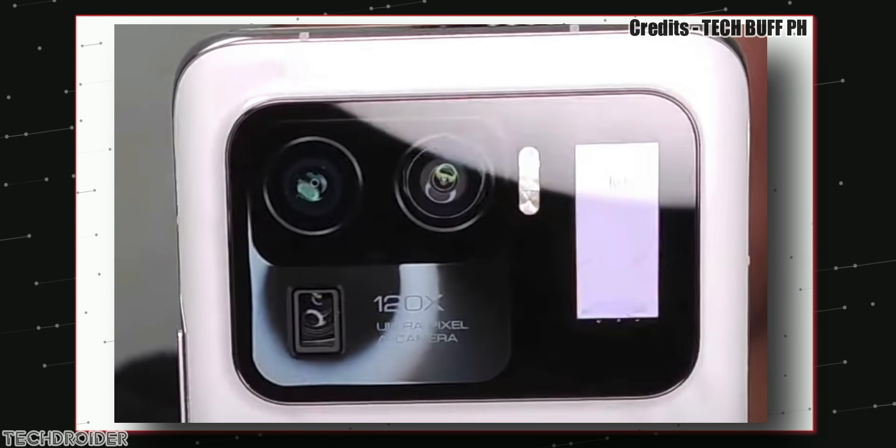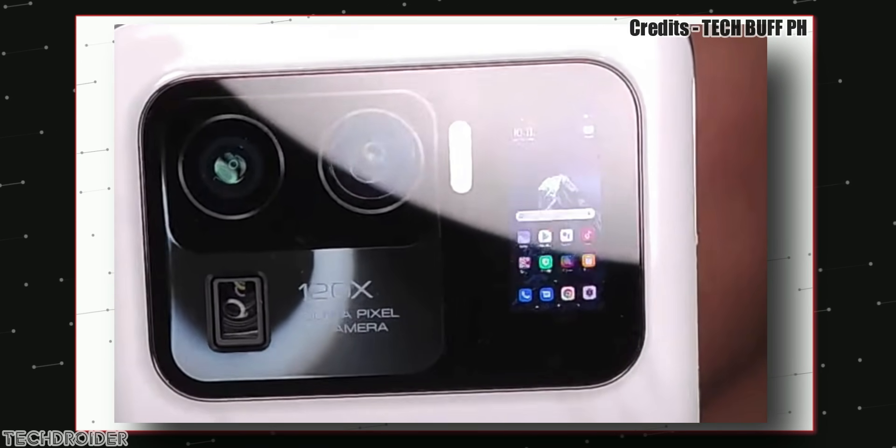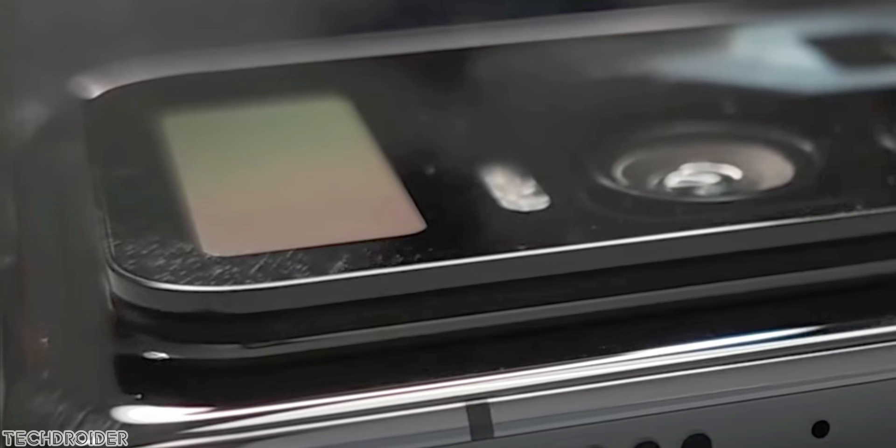I would pick the more expensive Mi 11 Ultra because of its futuristic-looking design, and the latest information from Ice Universe confirms that Xiaomi is using Samsung's GN2 sensor in the Mi 11 Ultra.